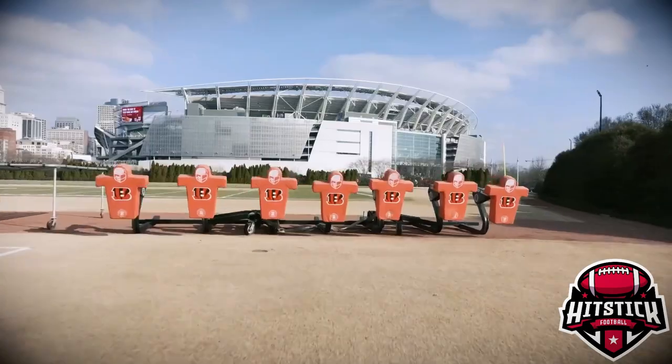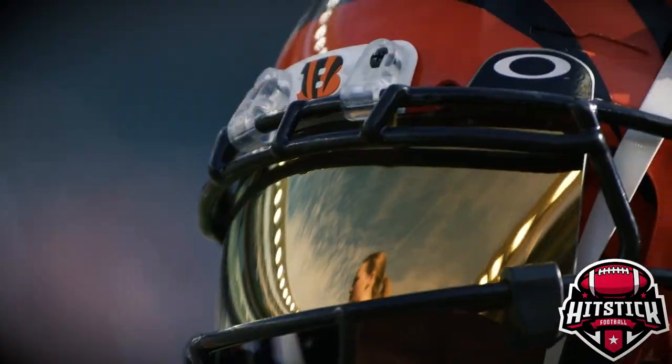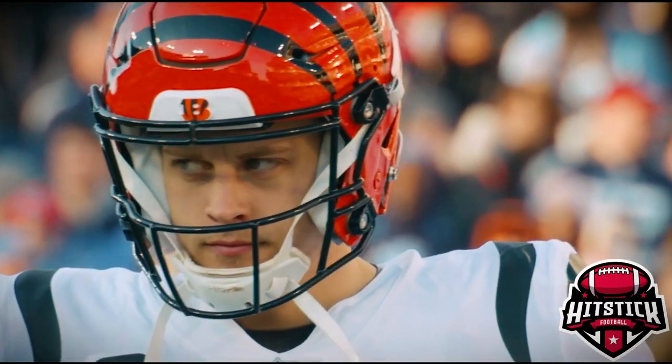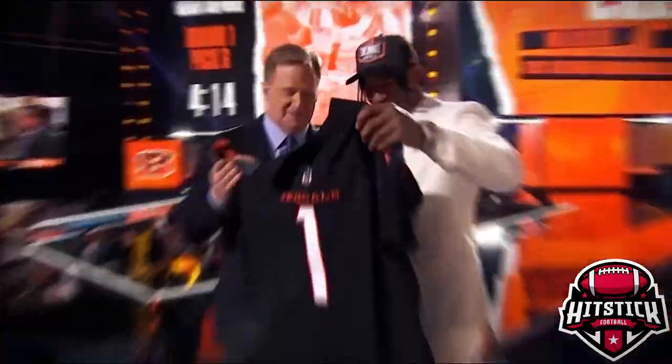Hey, hit stick football fans! The Cincinnati Bengals are coming off a season that didn't quite live up to the hype, largely due to Joe Burrow's injuries. But with Burrow back and healthy, could this be the year the Bengals reclaim their place atop the AFC?